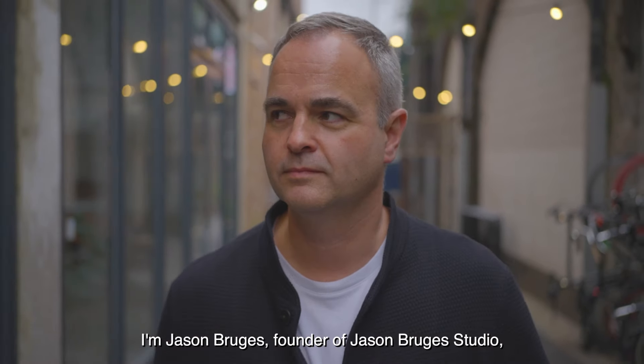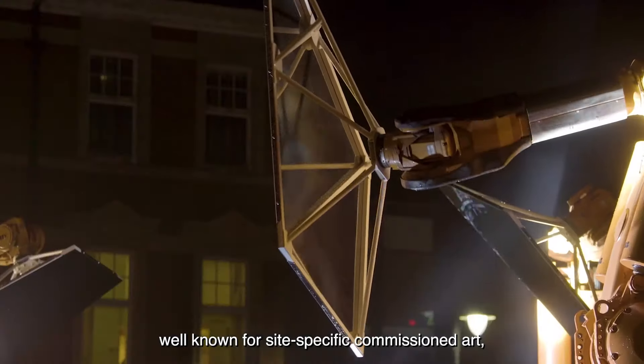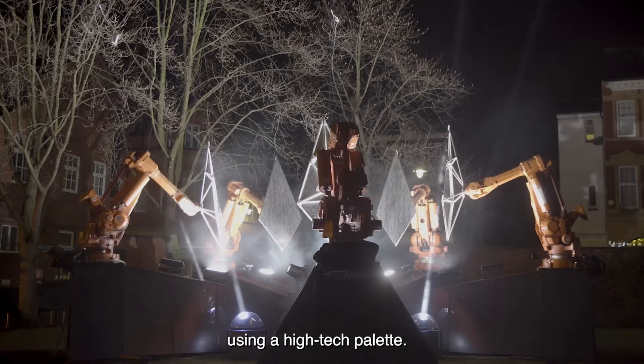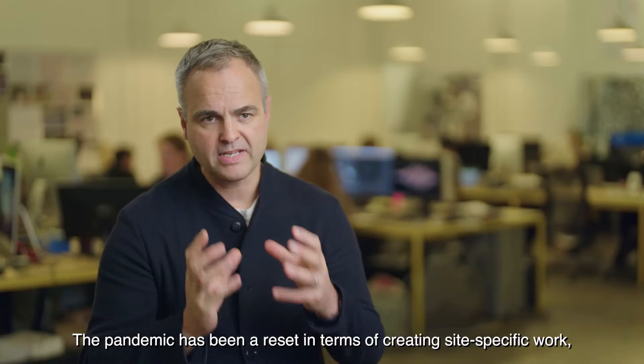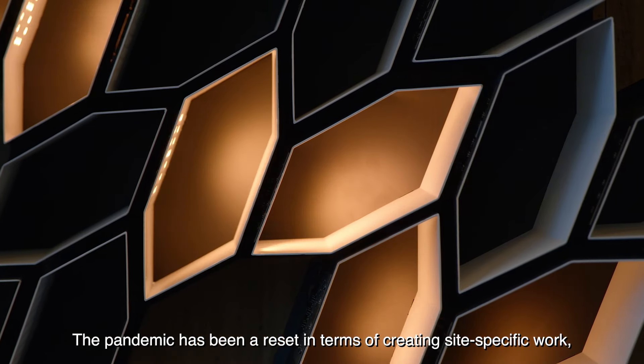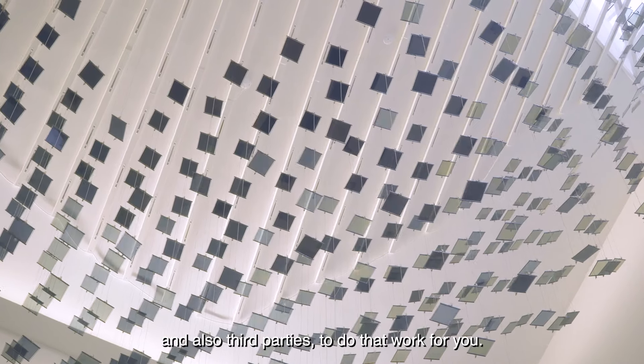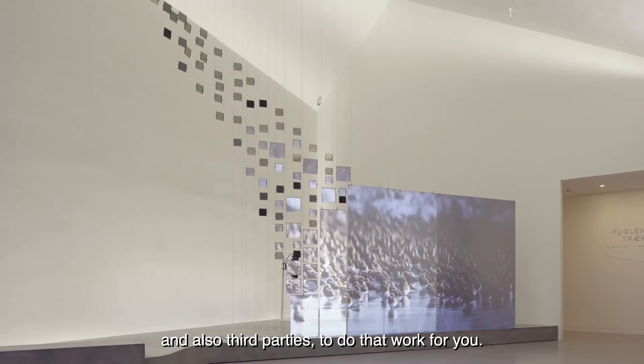I'm Jason Bruges, founder of Jason Bruges Studio, well known for site-specific commissioned art, largely for the built environment using a high-tech palette. The pandemic has been a reset in terms of creating site-specific work because you have no access to the site, and you're relying on remote observation and also third-parties to do that work for you.